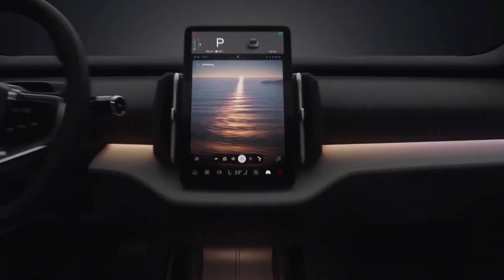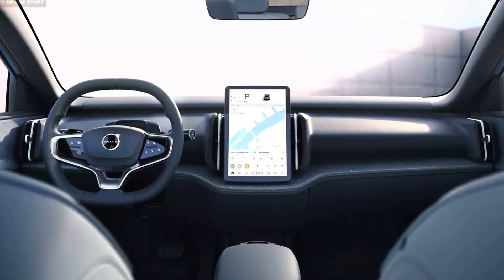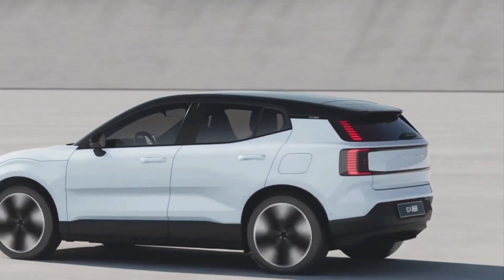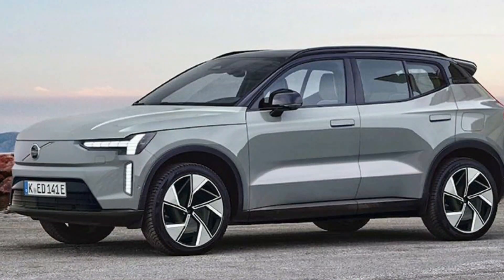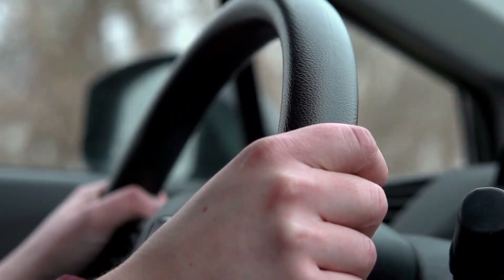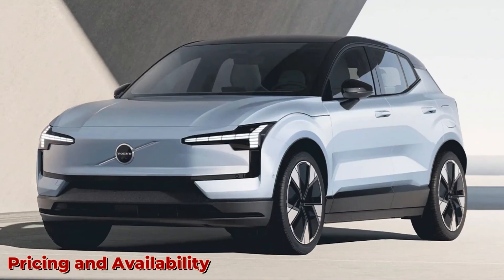The interior of the EX30 is a technological marvel as well. The infotainment system is integrated with a large touchscreen display that allows drivers to easily control various functions, including navigation, climate control, and entertainment. Furthermore, the vehicle supports smartphone connectivity, providing access to popular apps and allowing users to make hands-free calls and texts. In summary, the Volvo EX30 of 2024 is at the forefront of automotive technology and safety. With its advanced driver assistance features, intuitive infotainment system, and comprehensive safety measures, this vehicle offers a driving experience that is not only luxurious but also secure.